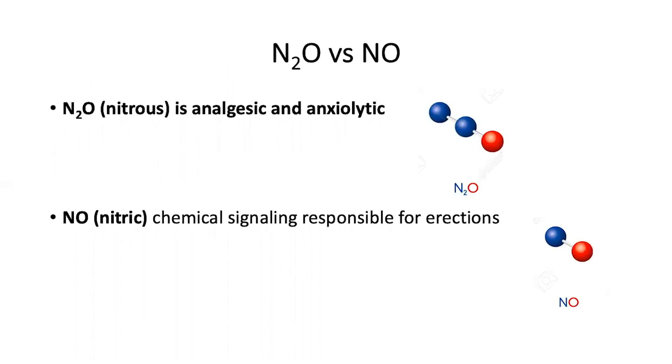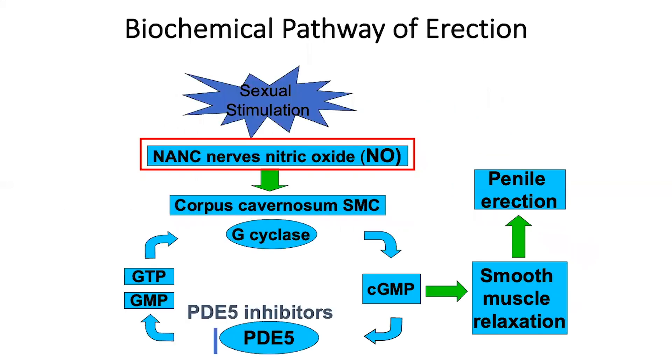The difference between nitrous oxide, N2O, and nitric oxide, NO, is that nitrous oxide is a gas which is an analgesic and anxiolytic, whereas nitric oxide is a chemical signaling molecule which, as we know from years ago, is responsible for erections.